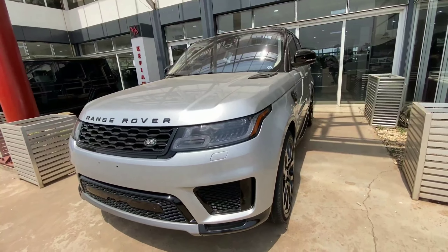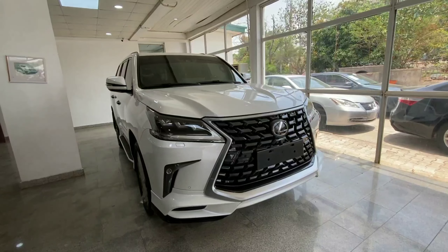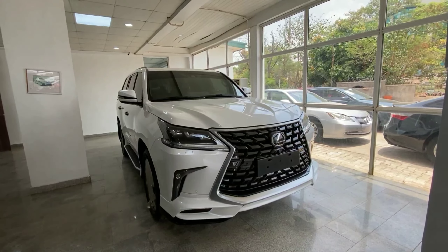The Range Rover Sport retails for 75 million. The next vehicle is a 2022 Lexus LX 570.